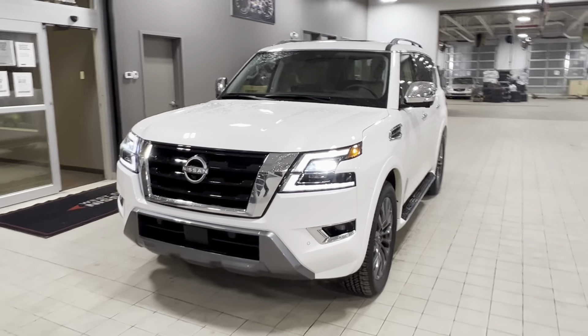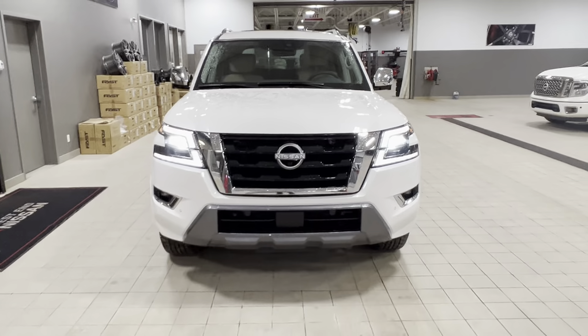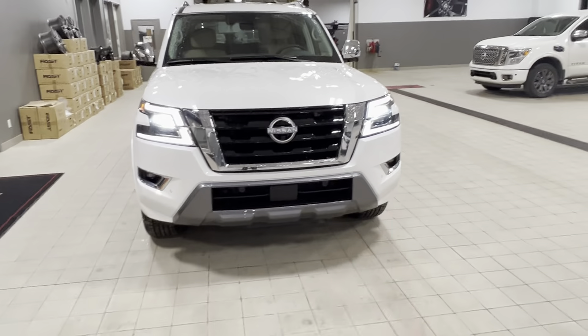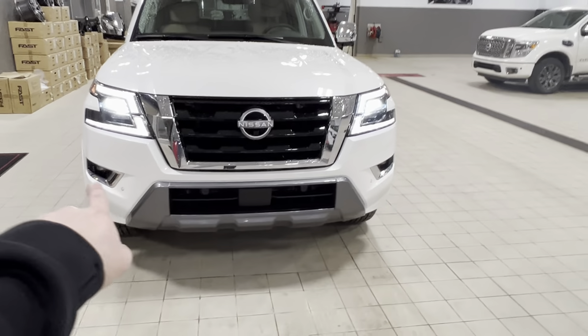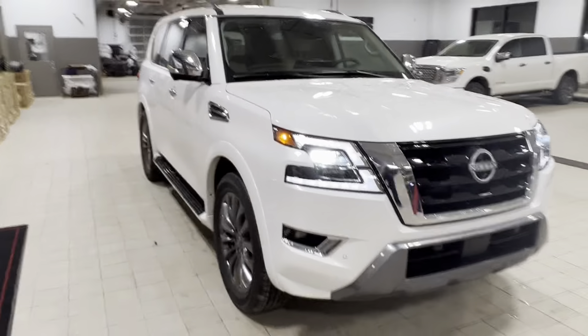Taking a look at the front lighting system, you've got full LED lights for your daytime running lights, your high beams, and low beams. You also have fog lights on both corners of the bumper, and your park sensors for your 360 park sensing system.